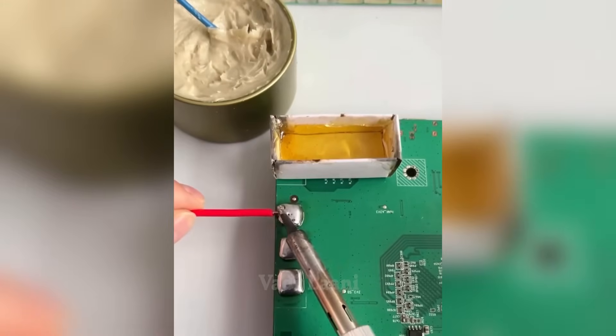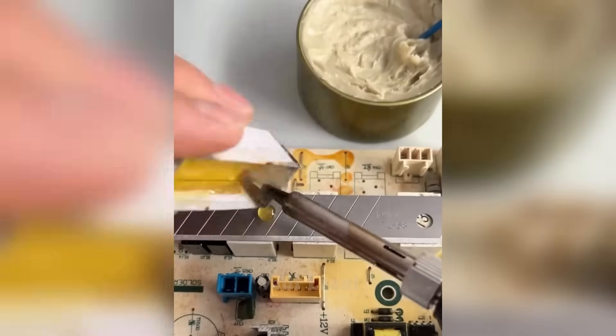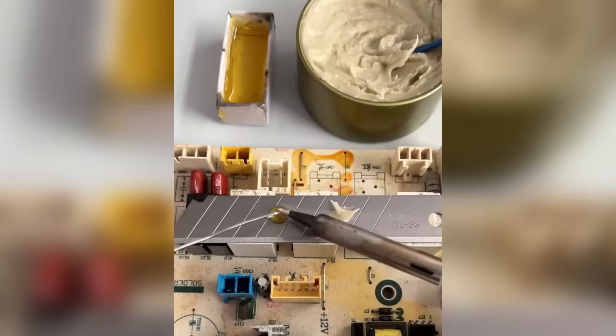Now we see a comparison of rosin and flux paste. When soldering wires to the board, there is not much difference visible, but in other cases the difference is noticeable.